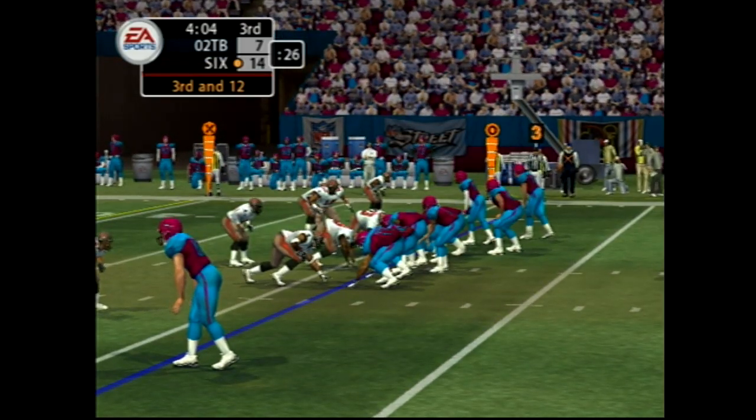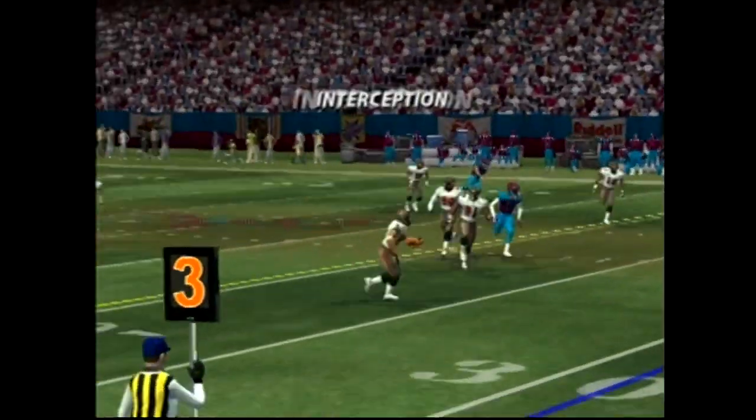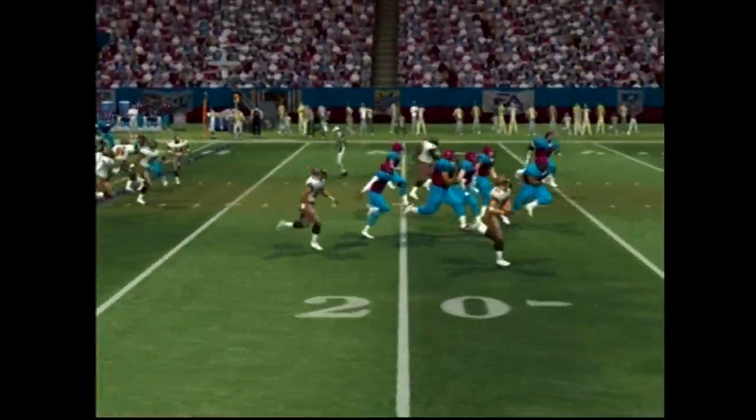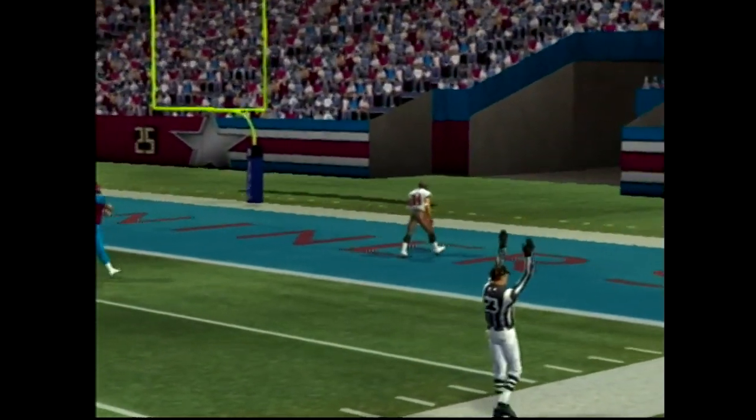A lot of speed on the field for the defense as they line up. He pumps with the throw — picked off, it's intercepted! The 20, the 10 — number 24, he's in there with a touchdown!